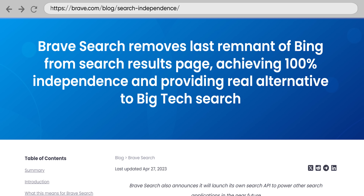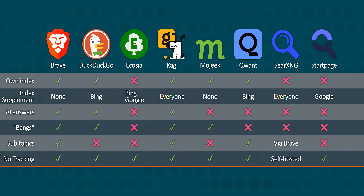DuckDuckGo, Brave, and Kagi all claim to run their own search indices in some capacity, allowing them to do their own page ranking and serve original search results, but only Brave claims to have a completely independent index. There are a whole host of other options available, including SearXNG, which you can even host yourself, so don't take what we've highlighted as the only options. Getting off of Google, even to a search engine that uses Google's results, is a huge step toward becoming less dependent on the Alphabet company's whims.